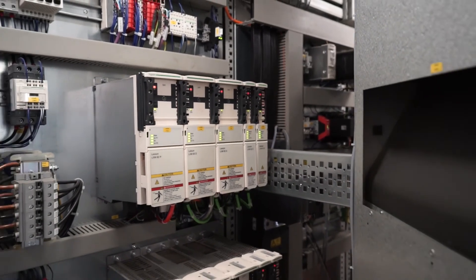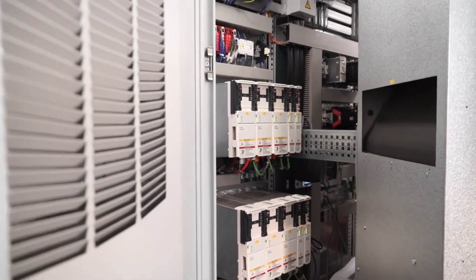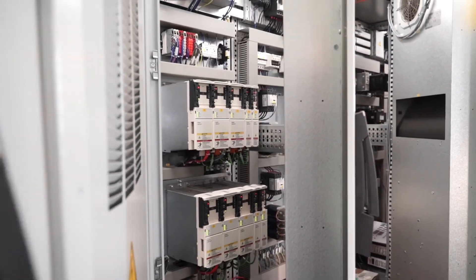We are very grateful for that partnership, especially looking into the future when it comes to providing worldwide support of such kind of electronic and motor equipment. Schneider Electric offers us its worldwide network of services.